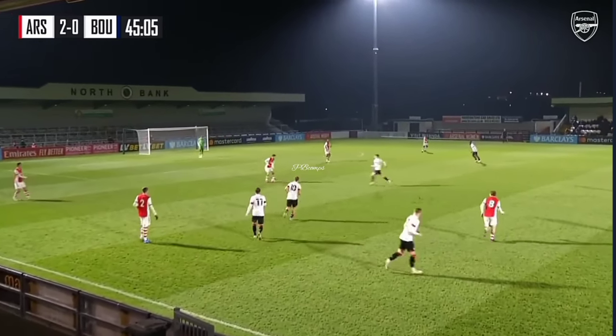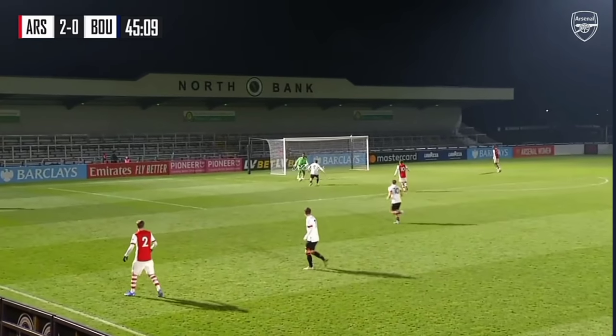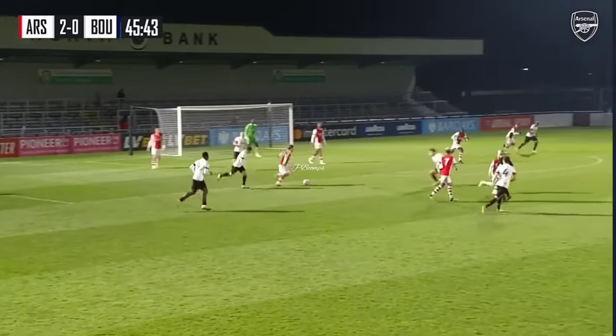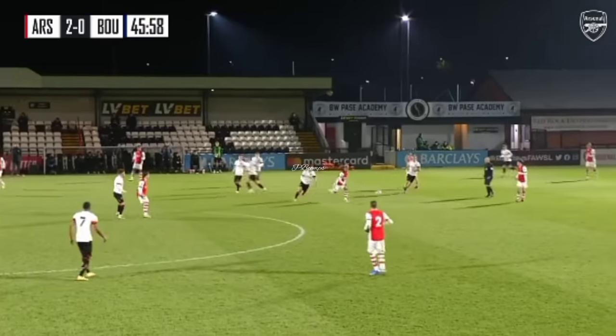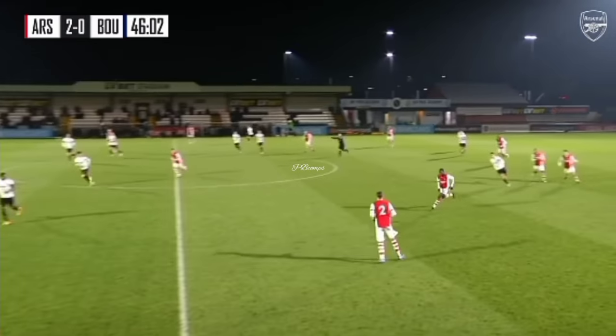There's going to be one minute added on at the end of this first half. At the moment, Arsenal just happy to keep possession. Cottrell's well-placed to intercept the cross, and Arsenal again can bring it out of danger. When he gets it under his spell, Amare Hutchinson, it's very difficult to take him off the ball.